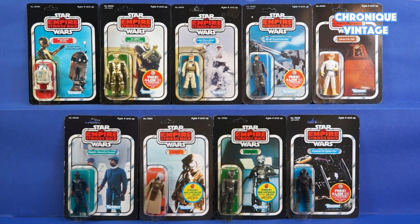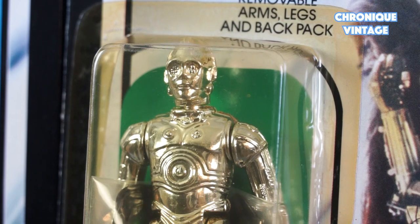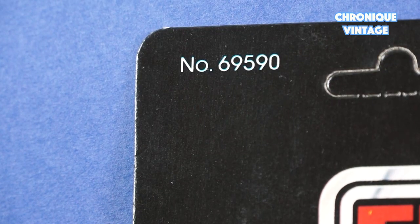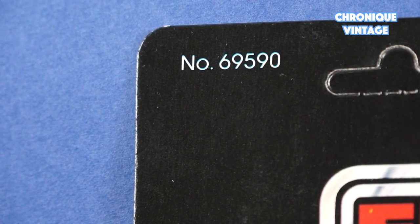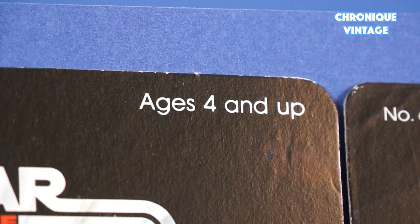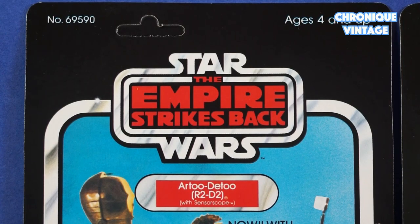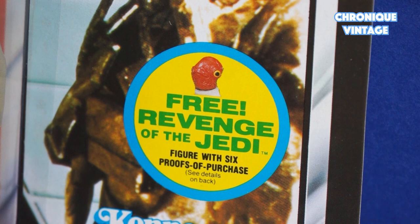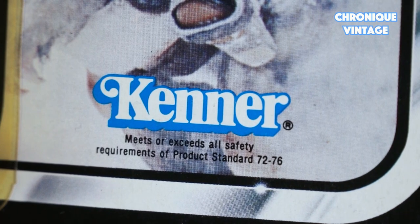Each figure is sold with a rectangular cardboard packaging where a character is placed in a transparent blister that allowed the future owner to choose which character he wished to buy. At the top left-hand side, you will see a stock unique keeping number with an assortment number, which will disappear step by step in 1982. A pre-punch hole allows action figures to be stored on displays. At the top right-hand side, you will find an age and up sentence, the Empire Strikes Back logo centered with the figure's name below, a large picture of the character with special offer advertising printed on the card, and at the bottom right-hand side, you will find the Kenner logo.